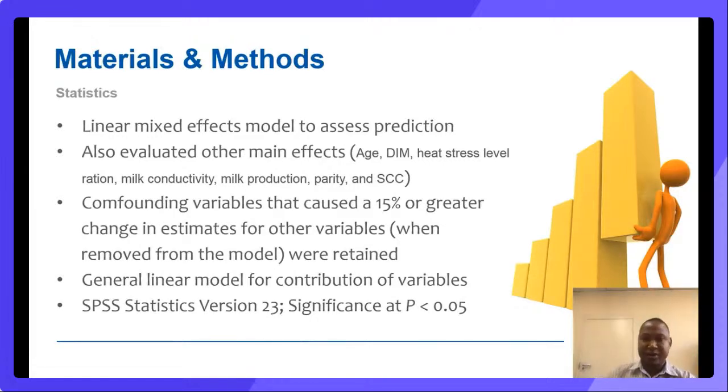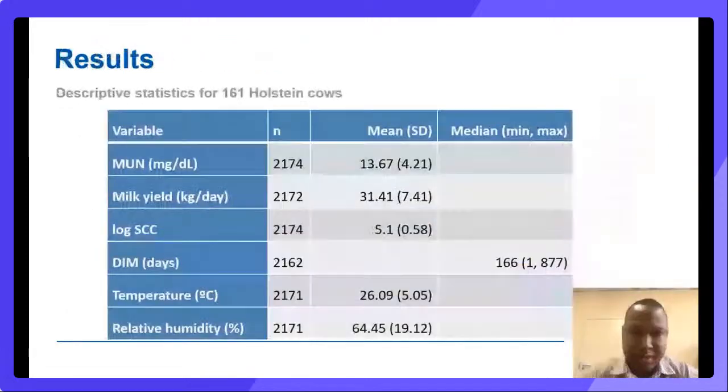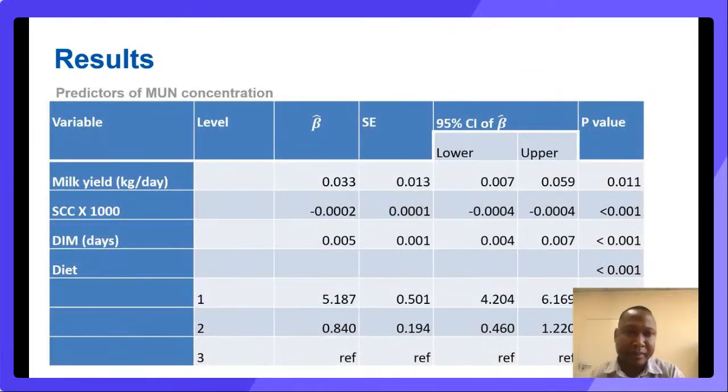Moving on to the results: 161 Holstein cows were used. The descriptive statistics show this is a typical high-producing herd with an average MUN concentration of about 14. It was basically hot and the relative humidity was also on the high side. Looking at the predictors of MUN, the table shows all factors that were evaluated, with the p-values on the right. Our main factors of interest were the temperature and the humidity, both quite significant, and the interaction term between humidity and temperature was also significant.